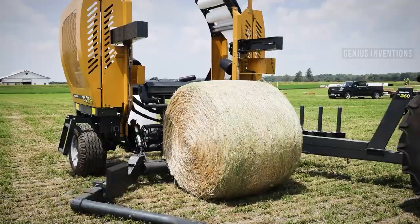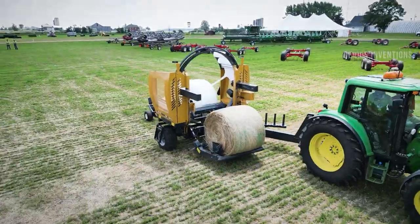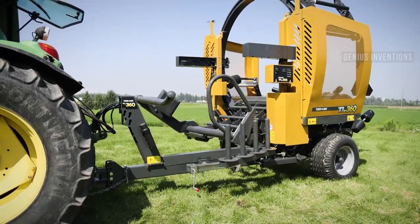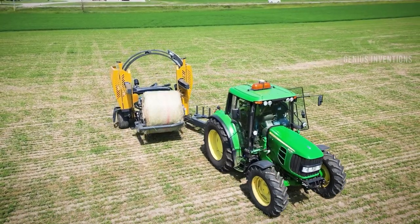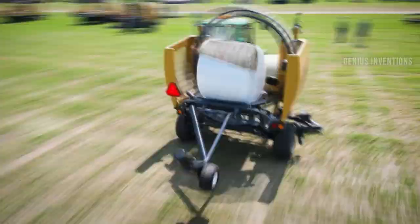The TL360 Bale Wrapper is a self-loading machine that can wrap round bales on the go. It has a loading arm that can carry a second bale while one is being wrapped, a cut and hold system that secures the film, and an optional bale tipper that lays the bale on its side. It has an intuitive control panel, a tongue lock, and a hydraulic suspension.